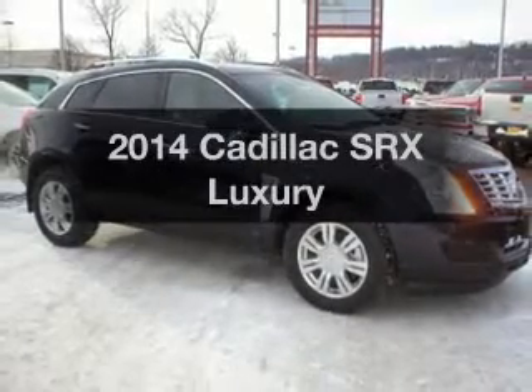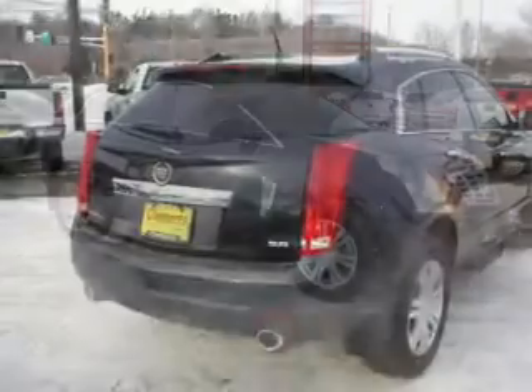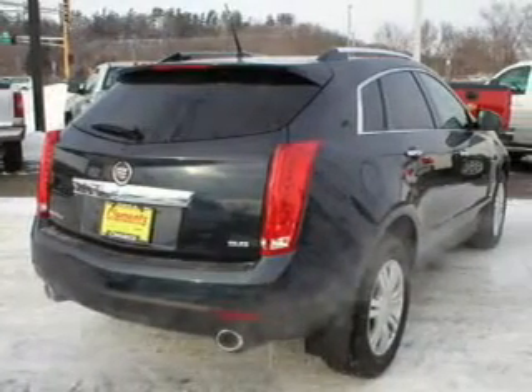Get noticed in this 2014 Cadillac SRX. Travel the roads in style and comfort in this great vehicle.